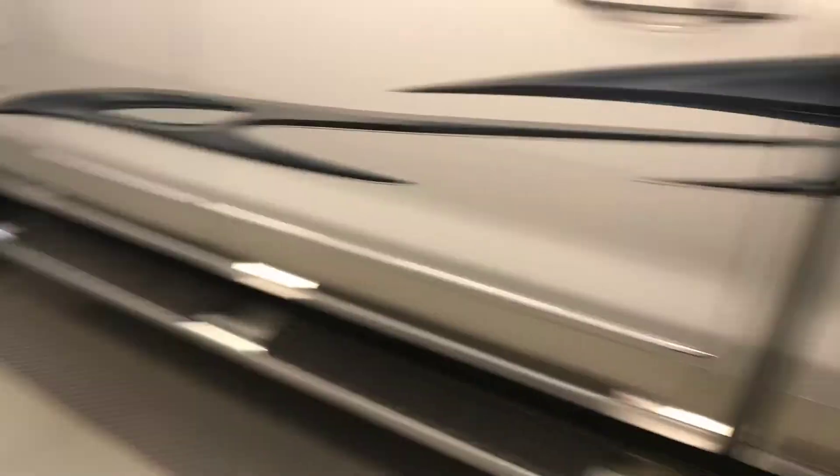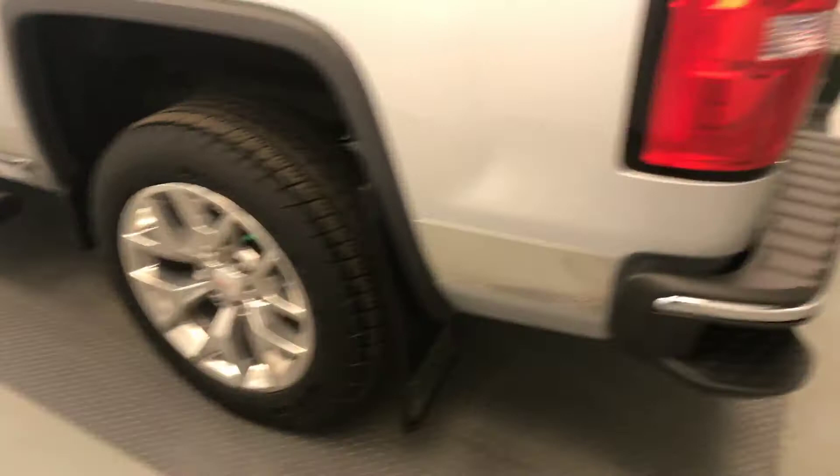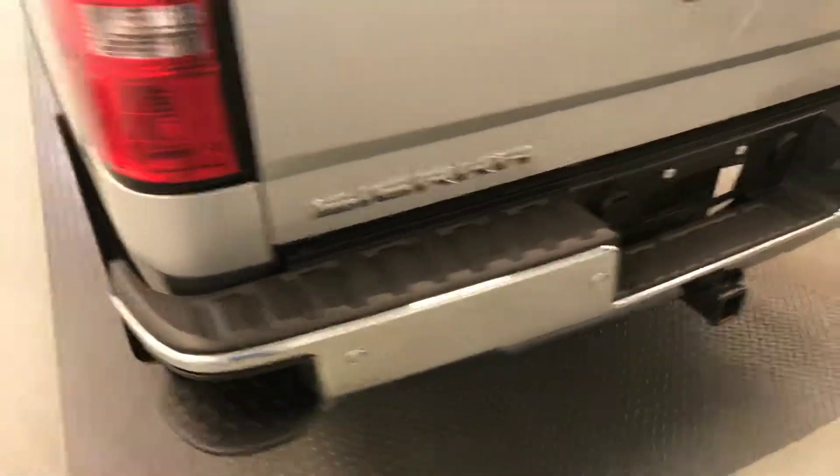Moving on to exterior features, we have running boards, 20 inch alloy rims, mudflats, tailgate step, rear parking assist, backup camera, spray-on box liner and more cargo space.